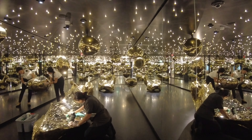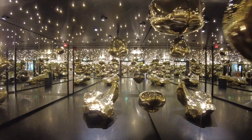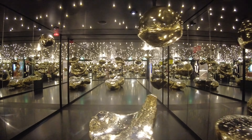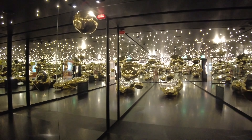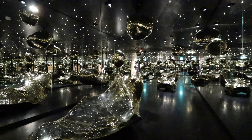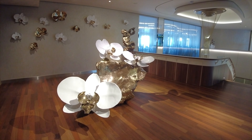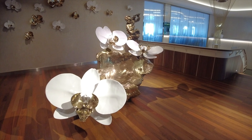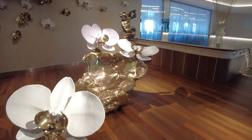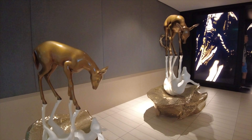Now we'll be moving through into perhaps one of the most interesting and unique things on board the ship — a really interesting art installation where it seems like it's an endless array of mirrors, and it's even more interesting at night. There's more artwork out here including these deer that are a mirror image top and bottom.